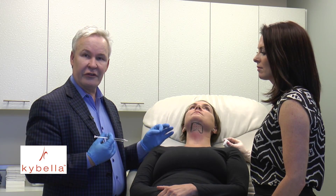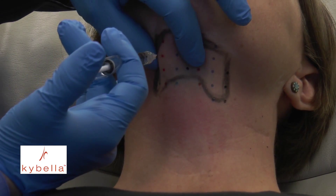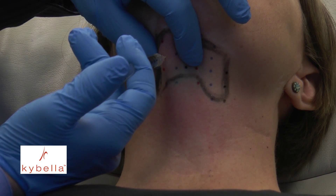Next, I'm going to apply a small amount of local anesthetic so that the Kybella injection is painless. Finally, exactly 0.2 cc's of Kybella is injected at each point along the grid.